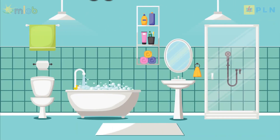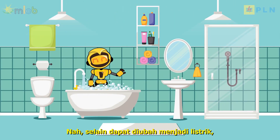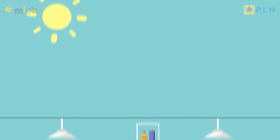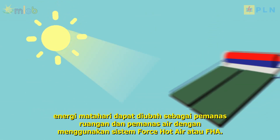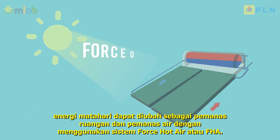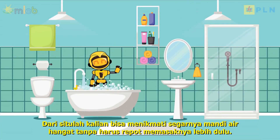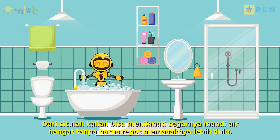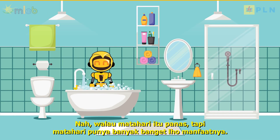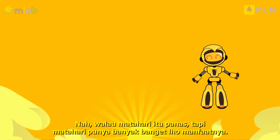Do any of you like taking warm baths? Besides being converted into electricity, solar energy can be transformed into room heating and water heating using the forced hot air system, or FHA. From there you can enjoy the freshness of a warm bath without having to bother heating it first. Although the sun is hot, it has a lot of benefits.